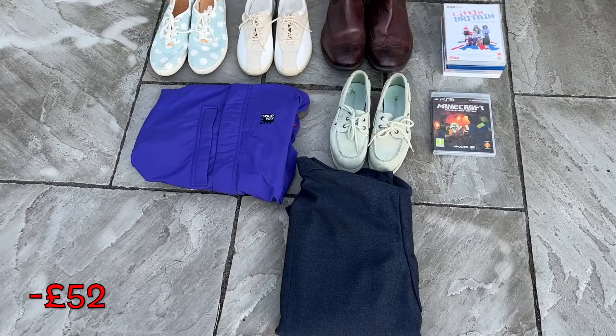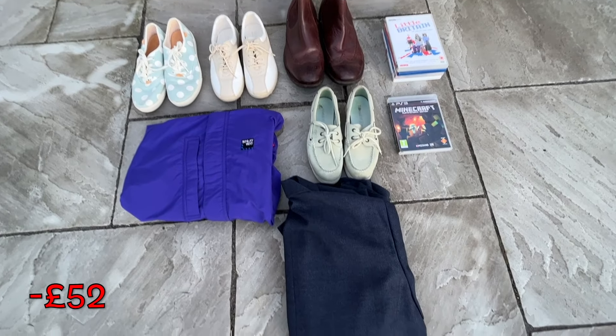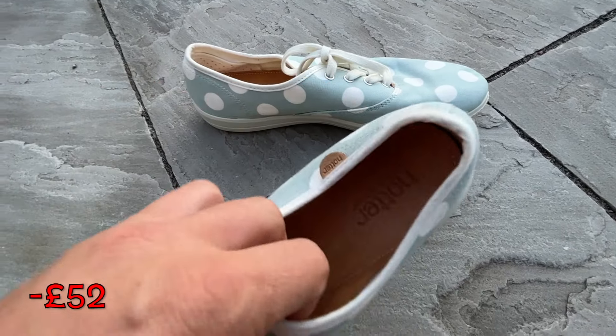We are now back home. I warn you before we check the haul — hope you've got your popcorn ready — it's not a big haul. About eight items to show, but like I said, I'm going to show you the good, the bad, and the ugly on this channel. It's not all sunshine and daisies. Before we get into the haul, please smash that like button. So we spent 52 pounds on everything you're about to see.